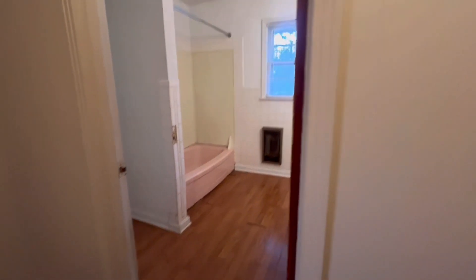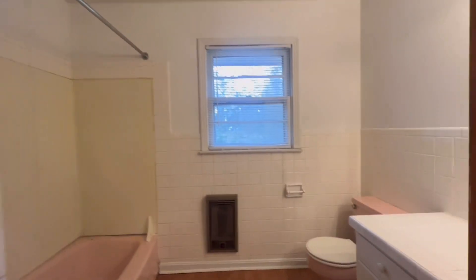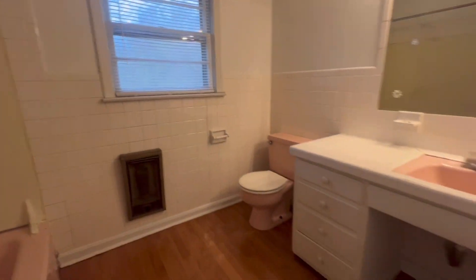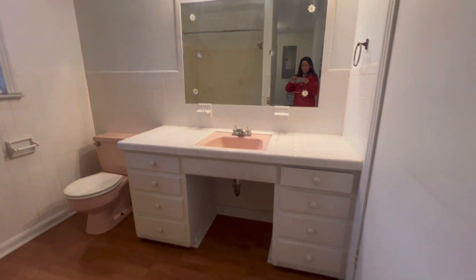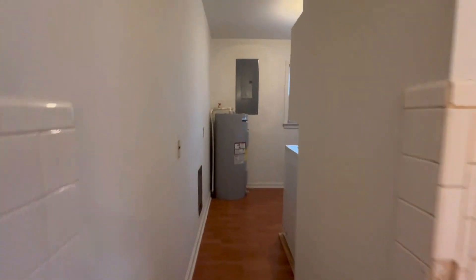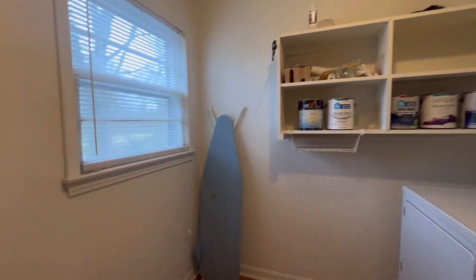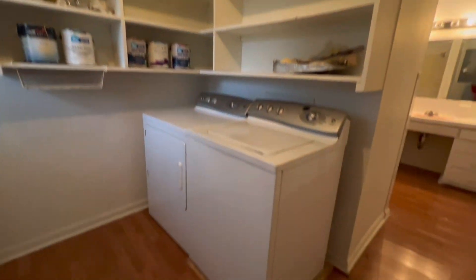Now, the bathroom is combined with a laundry room. It's kind of got a lot of neat space in here. I could see some reconfiguring could be done. And here's the laundry area right back here. Really cute home in Southeast Murray.